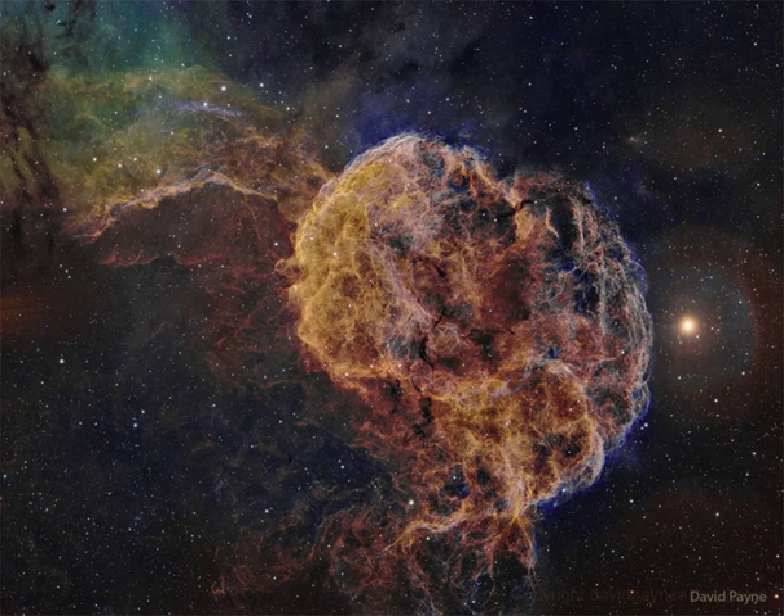The jellyfish nebula is about 5,000 light-years away. At that distance, the featured image would span about 140 light-years across.